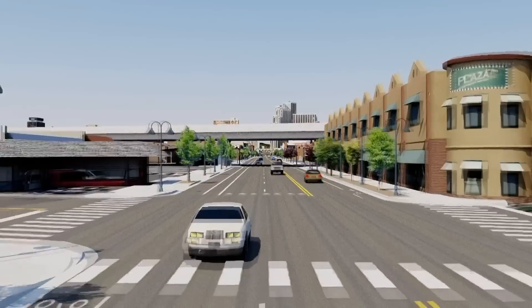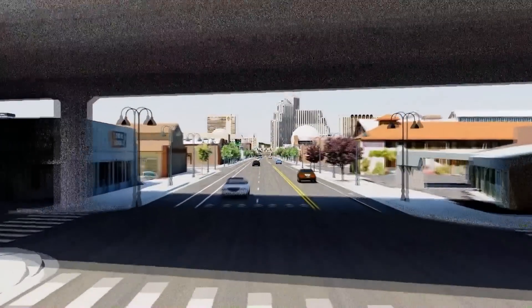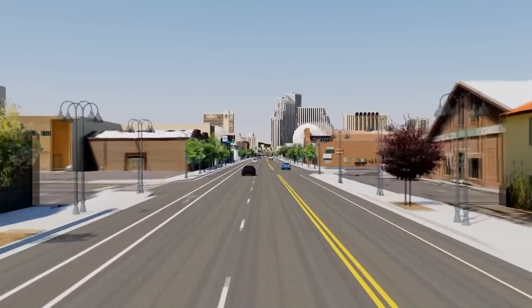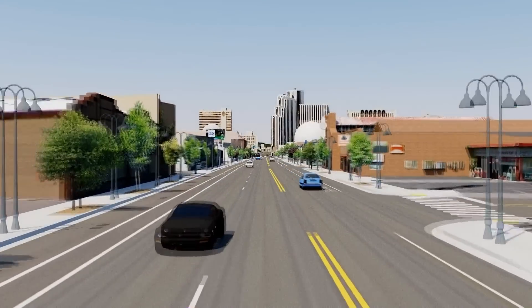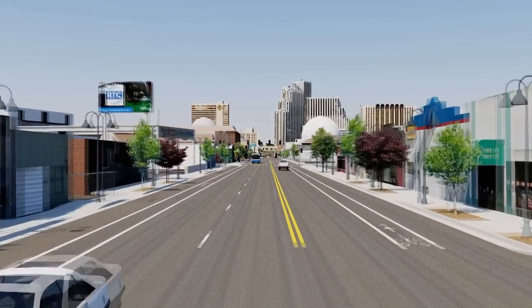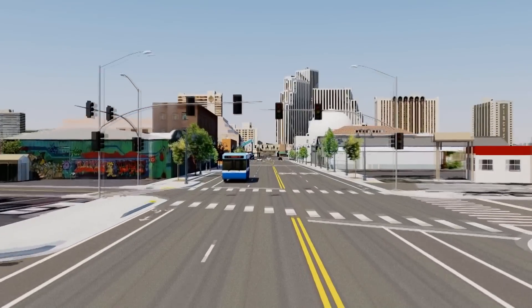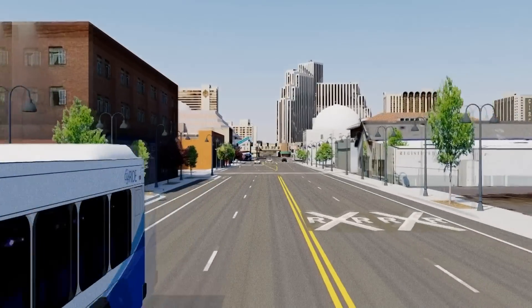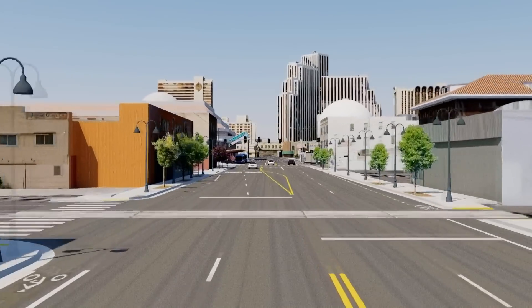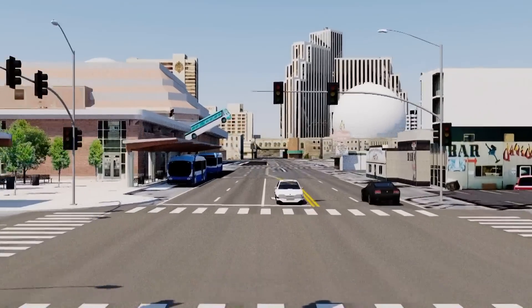This project will help people connect to educational opportunities at UNR and TMCC's Meadowood Campus and thousands of jobs. There are roughly 7,000 jobs in the 4th Street Corridor and another 39,000 in the Virginia Street Corridor, which is served by the existing Rapid Line. We will start construction on this exciting project in 2017.